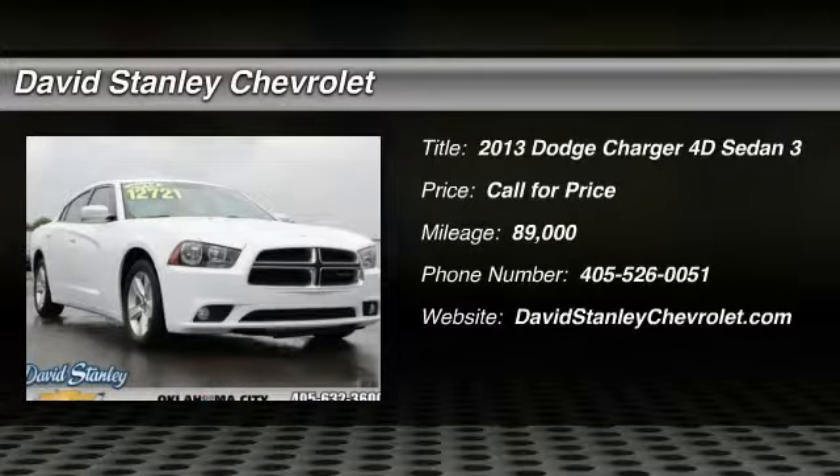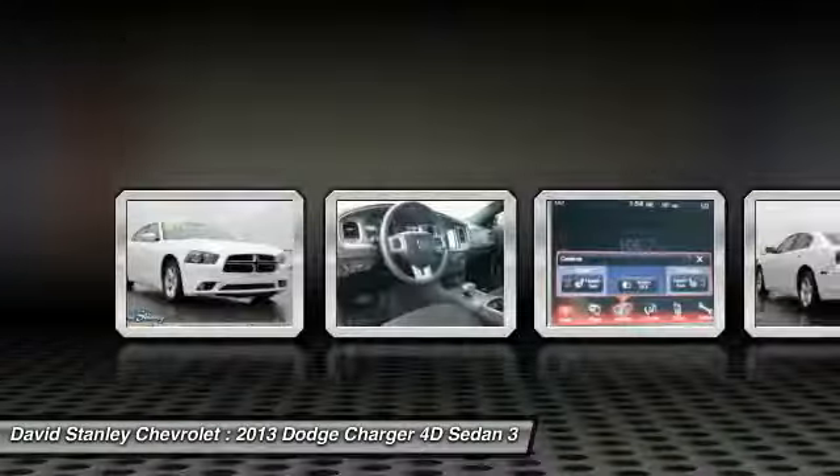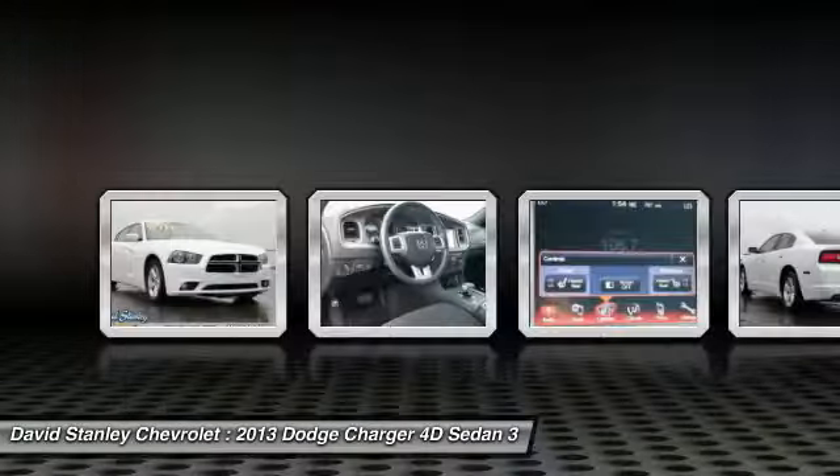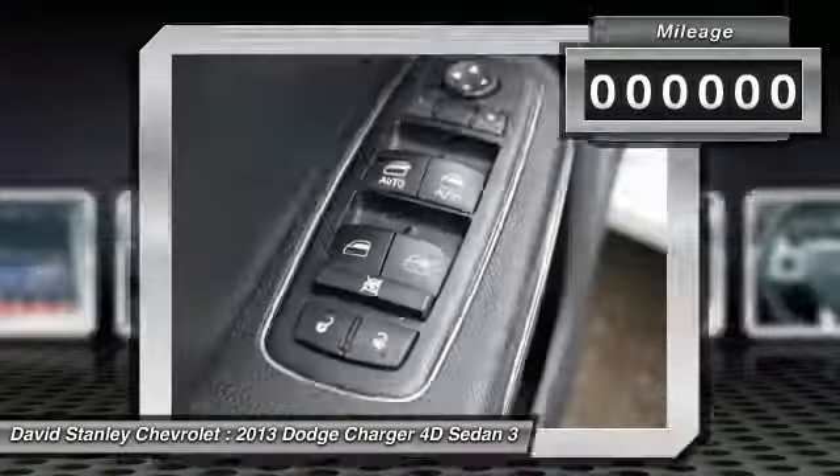The 2013 Charger. Inject some versatility, comfort, and sophistication into your muscle. The Charger is a powerful sedan that excites at every turn. Peace of mind comes standard with the Charger's 5-star government front and side impact crash test rating.